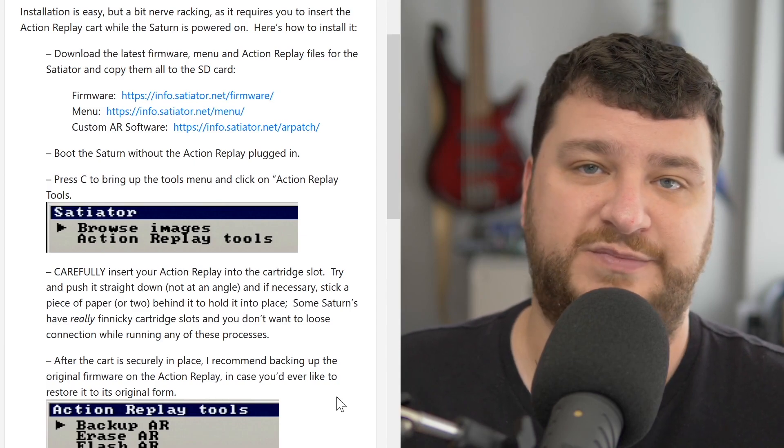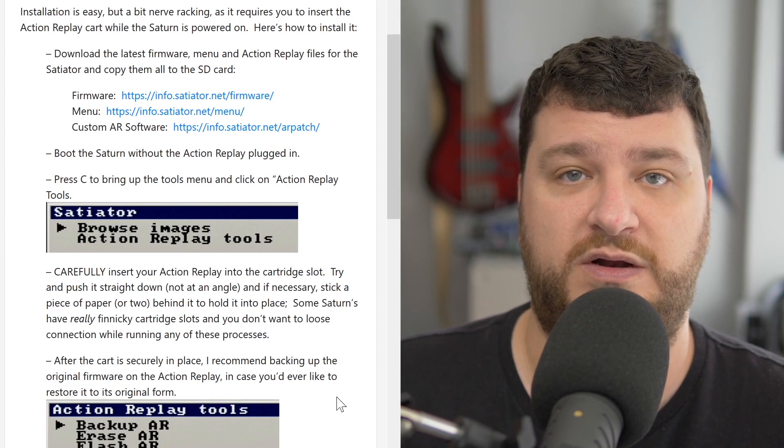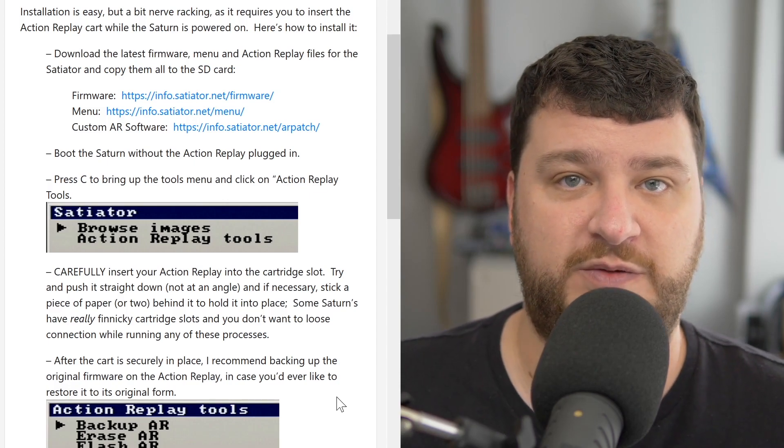Once you plug it in, you actually have three options: back up the original firmware (which it's always good to do), erase the Action Replay (which is handy if you just want a RAM cart and don't care about anything else — maybe you just picked up a cheap one on Amazon).